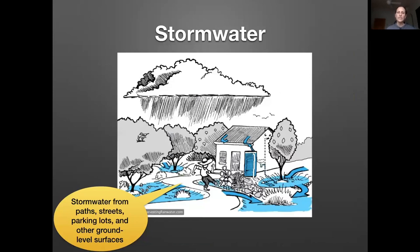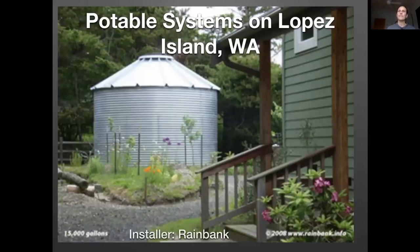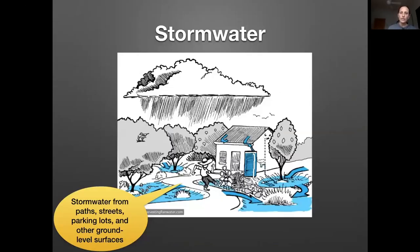Now moving to stormwater. With proper screens and first flush diverters — ways to wash off the dirtiest rain — the water coming into a rainwater tank is relatively clean, and you can add filters and disinfection for drinking. But once water hits the ground, it picks up a lot more contamination. That stormwater is definitely a great resource and can be directed and reused, though it's handled a little differently.